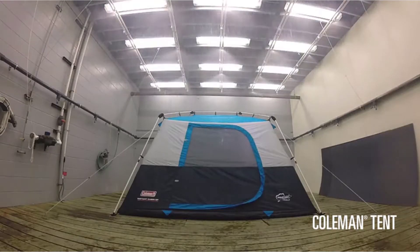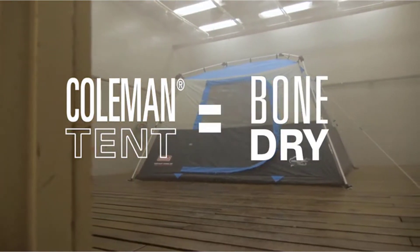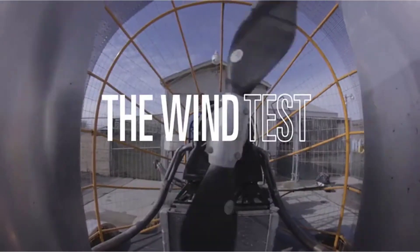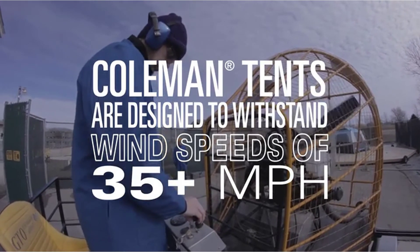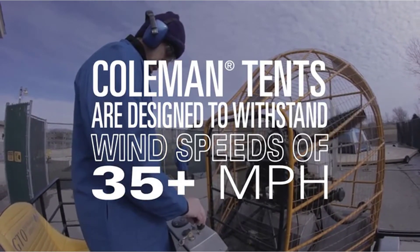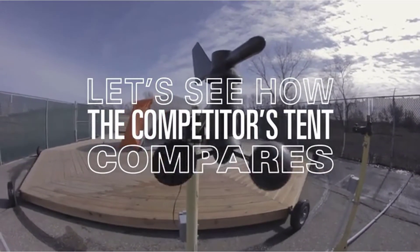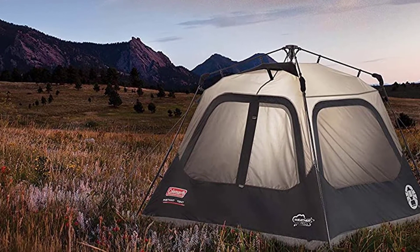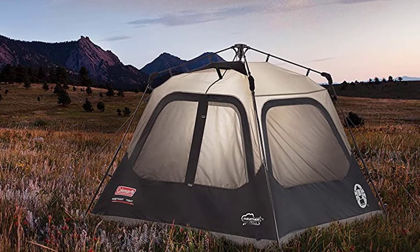Positive side: the patented darkroom technology keeps most of the sun out so you can sleep in peace without any glare or damp spots. Rain fly and taped seams keep you dry even during heavy downpours, which is a big plus if you plan on camping in tropical climates. It comes with a carrying bag making it easy to pack up, and setup is straightforward, usually taking no more than a minute or two. You get the legendary Coleman quality from their decades of tent manufacturing experience.